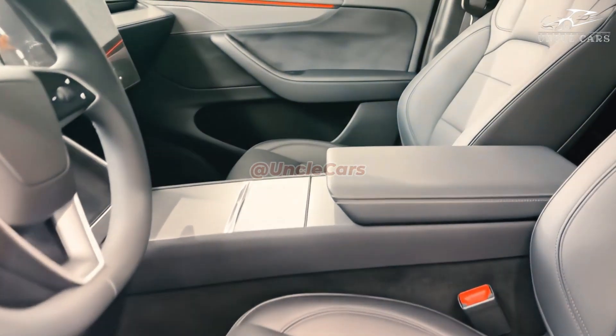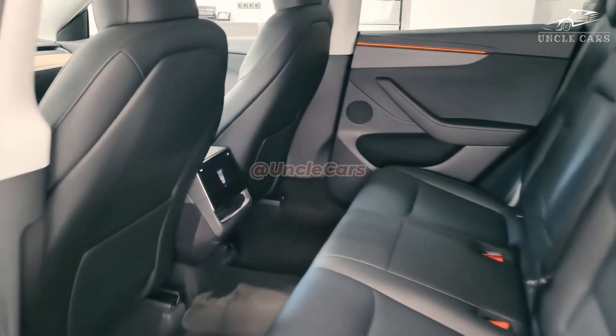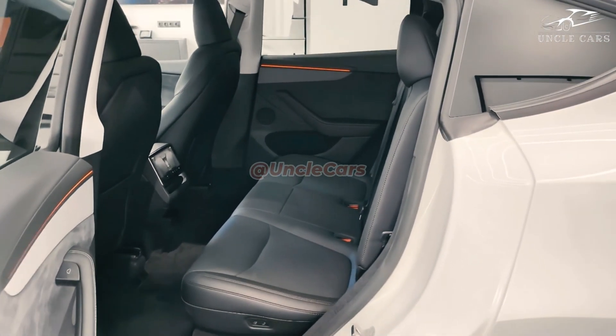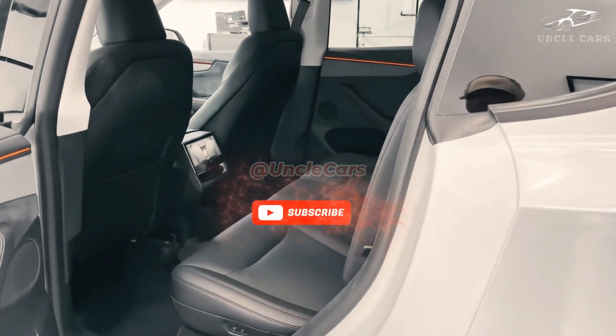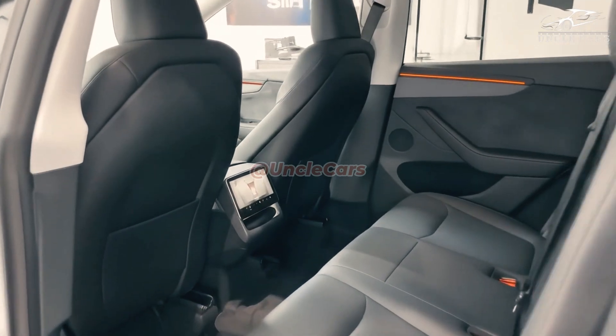The massive center display will remain the showpiece, even with the advent of more advanced software that enhances navigation, entertainment options, and communication. With its versatile seating options and spacious cargo area, the Model Y is ideal for families and explorers alike.